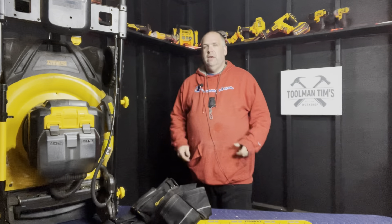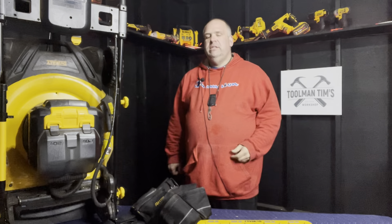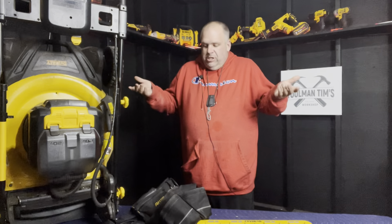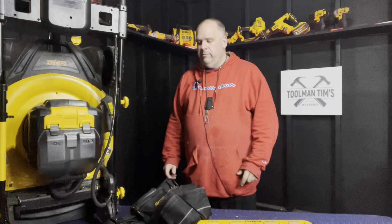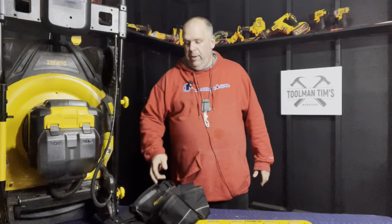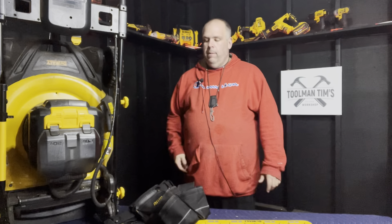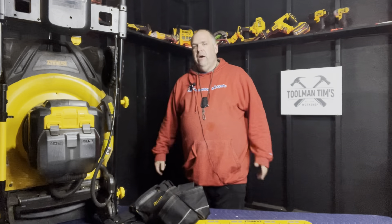It keeps everything on your waist. If you're up a ladder working, you've got everything there — nothing to worry about. I wore it in plus 40 degrees Celsius weather putting siding on the house this summer and it never let me down. It's your silent partner, your third hand, so you don't need to go up and down a ladder a hundred times. I'm going to wear it till I wear it out and then get another one — they're not that expensive. Links to all this stuff are in the description below.